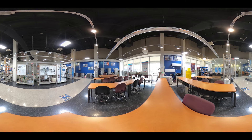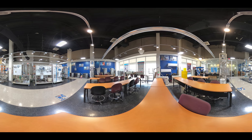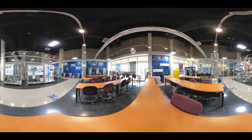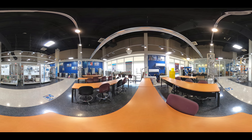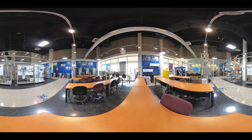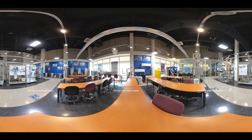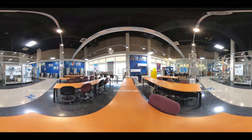HVAC Lab. A skilled heating, ventilation, and air conditioning technician may work in residential homes, schools, hospitals, factories, or office buildings. Here in our HVAC Lab, students have the opportunity to train for required EPA certifications to help them become certified HVAC technicians.